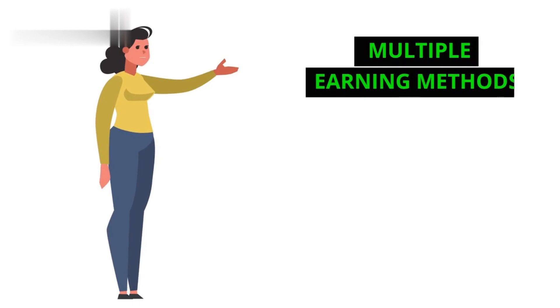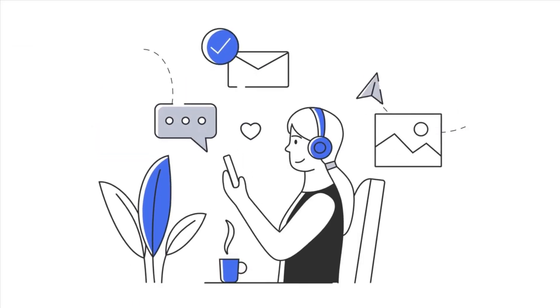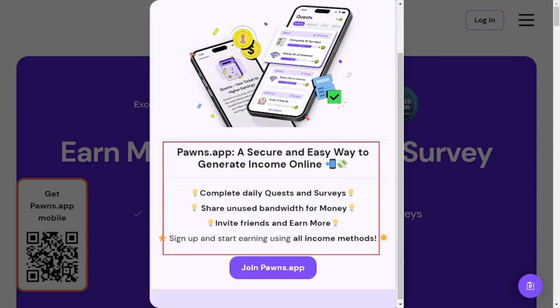Step 4: Multiple earning methods. Pawns isn't limited to internet sharing. You can also earn by completing surveys and daily quests offered by the app.